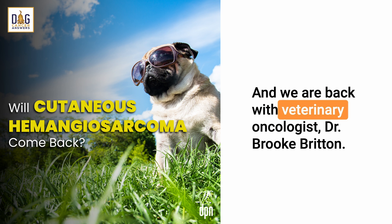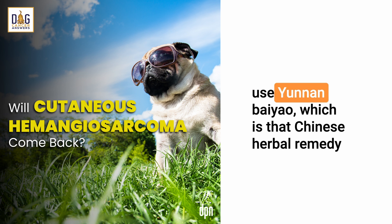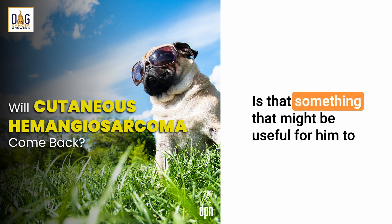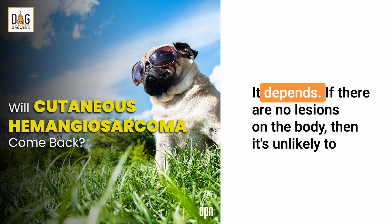We are back with veterinary oncologist Dr. Brooke Britton. A lot of people whose dogs have hemangiosarcoma use Yunnan Baiyao, which is a Chinese herbal remedy that seems to help reduce bleeding and increase clotting. Is that something that might be useful for Lou to use with his dog with cutaneous hemangiosarcoma?